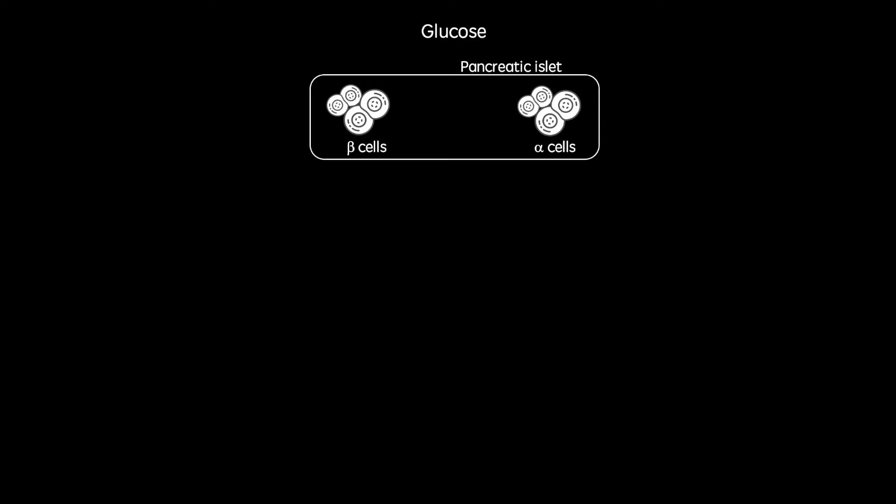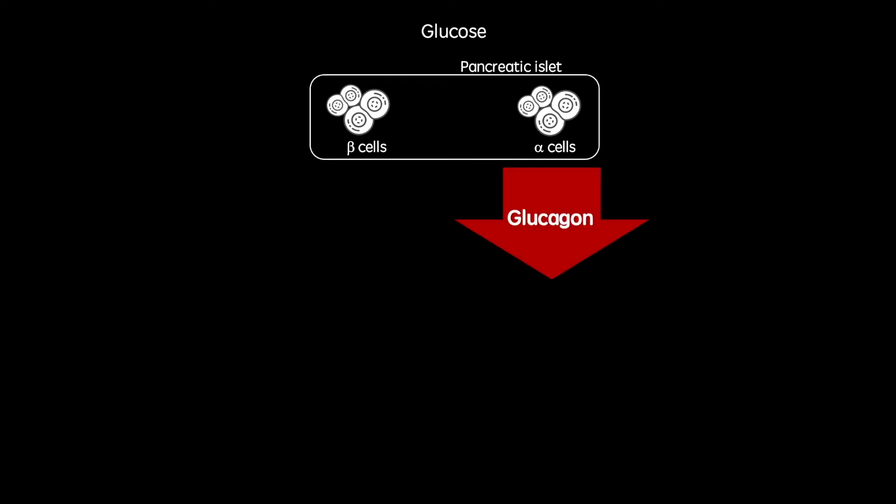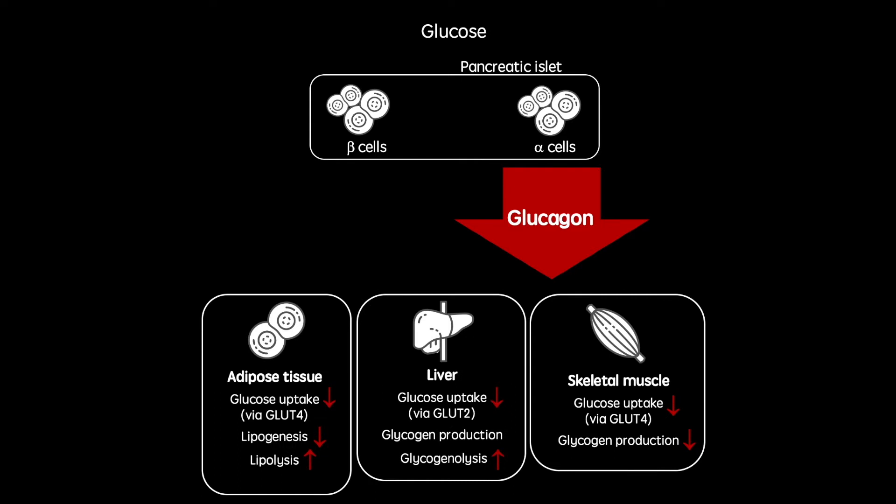Islets of Langerhans are small patches of endocrine tissue in the human pancreas. They contain alpha cells, beta cells, and delta cells among others. When our gastrointestinal tracts are empty, usually in periods above 3 hours after a meal, alpha cells secrete glucagon. Glucagon acts in a wide range of tissues in the body, all with the aim of ensuring blood glucose concentrations don't get too low.